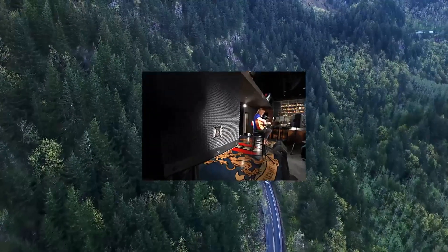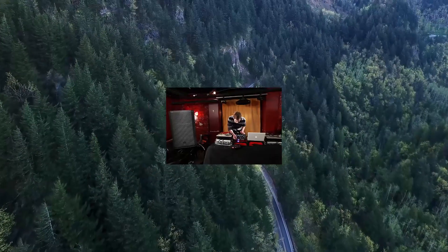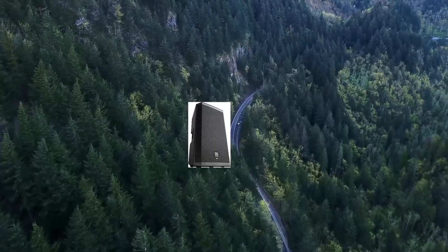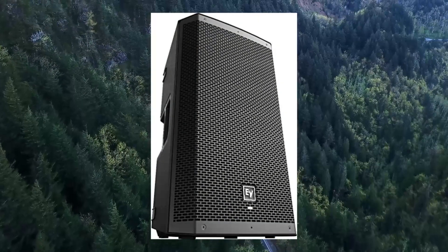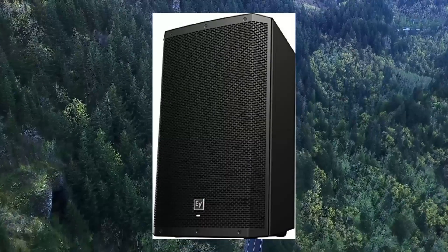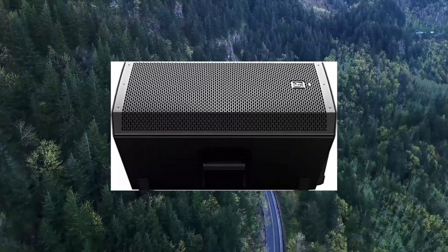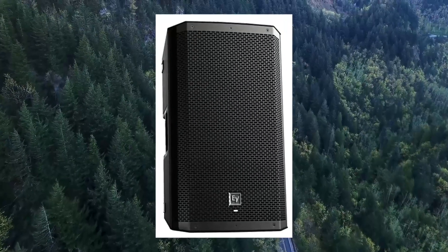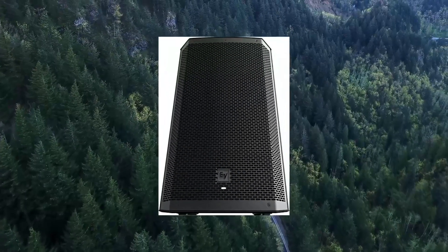Electro-Voice ZLX-12BT 12-inch 1000-watt Bluetooth powered loudspeaker: high-quality Bluetooth audio streaming for background music or musical accompaniment. Features 3 optimally located handles and a rugged composite structure. High-efficiency 1000-watt Class D power amplifier delivers up to 126dB peak SPL, utilizing transducers designed and engineered by EV. EV-patented Signal Synchronized Transducers SST wave design provides precise and consistent coverage, minimal distortion, and maximized acoustical loading.